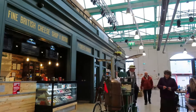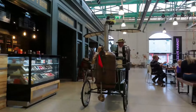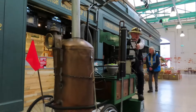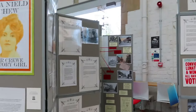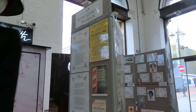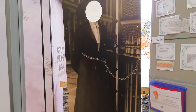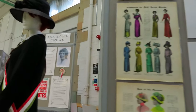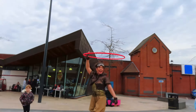We have got a funny bike in the market hall. We're in the market hall and we've got another big show about ADA. There's a young lady here and you can actually have a selfie — you can go and stand behind and stick your head through.